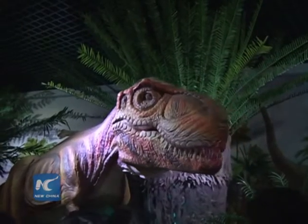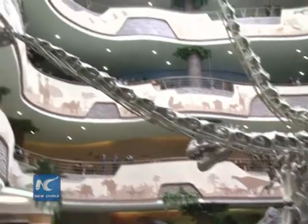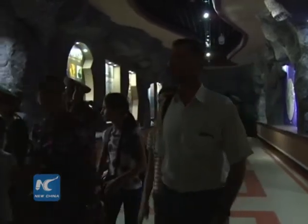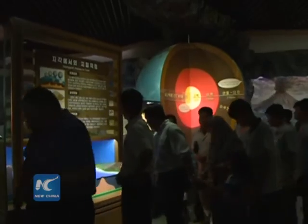The museum is also equipped with interactive devices to offer a fun way of learning about nature. The Central Zoo has now become more visitor-friendly after the renovation, with more service facilities and amusing designs.